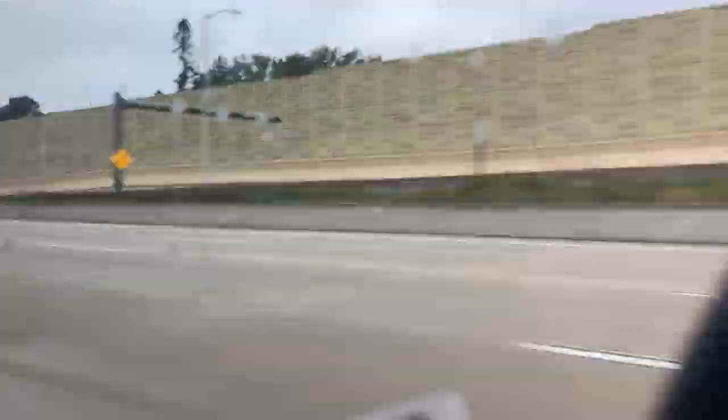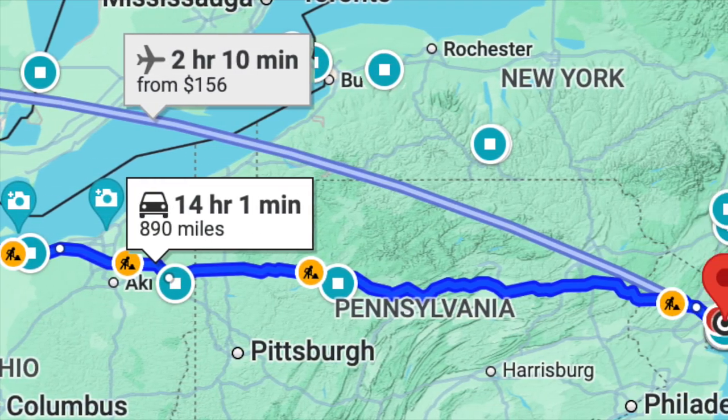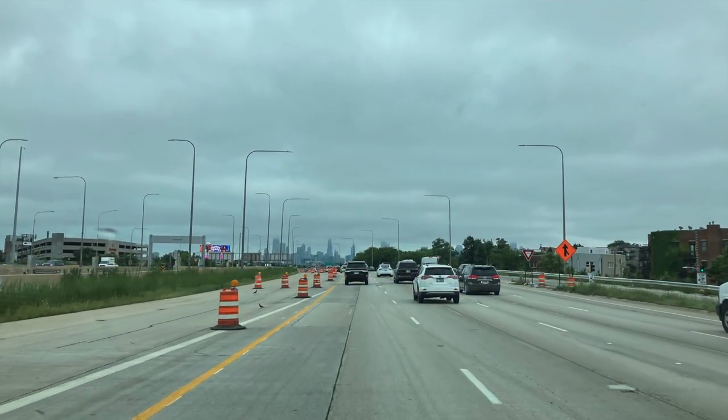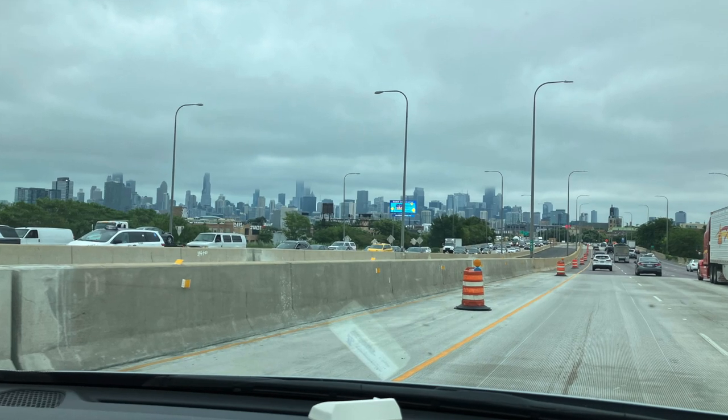After leaving from home, we had a long way to go. I live in Wisconsin and we're going to New York — that's a really long way away. We didn't really see anything interesting until we went to Illinois and saw Chicago. It was really foggy, but it was still cool to see.